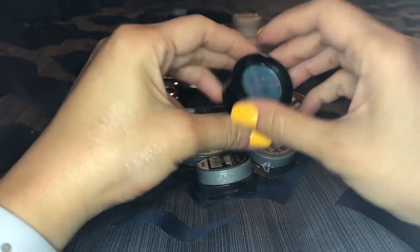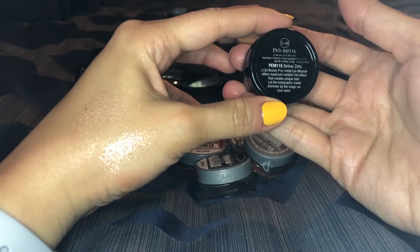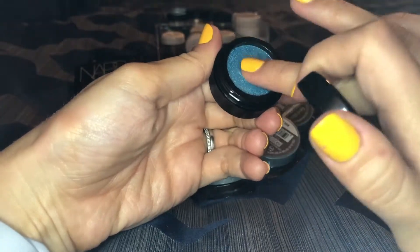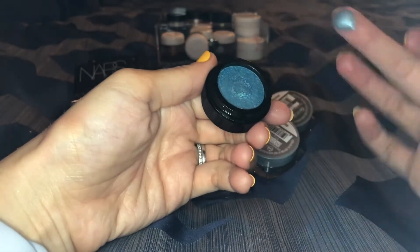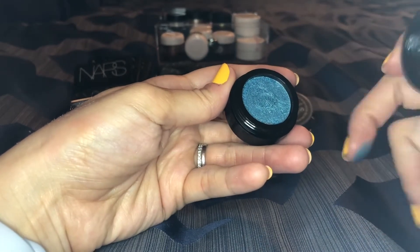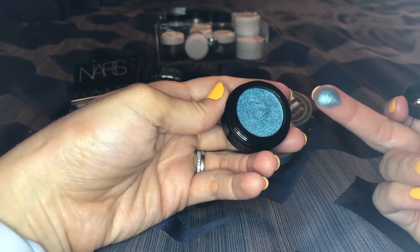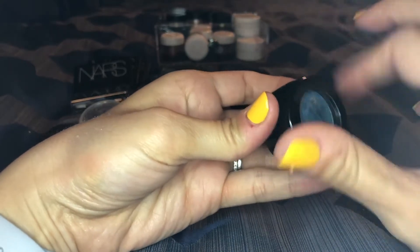This one is new to me and I'm still not totally sure how I feel about it. It's the Jcat Prismetal Chrome Eye Mousse in shade Below Zero. It's a very weird formula — you can see it's like a mousse — but it's a beautiful color. I haven't tried it yet because I'm kind of afraid of it. If you've used these, please comment down below and let me know the best way to use it. I'm definitely not gonna get rid of it because I haven't really tried it yet.